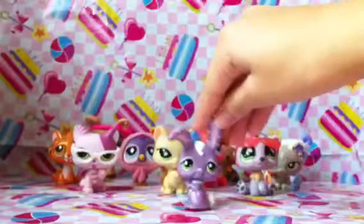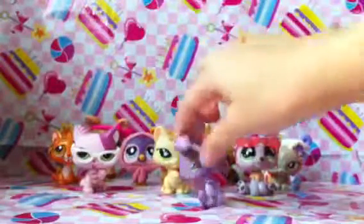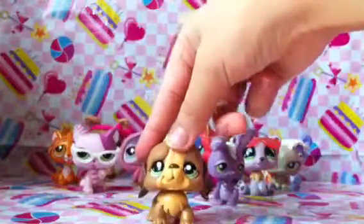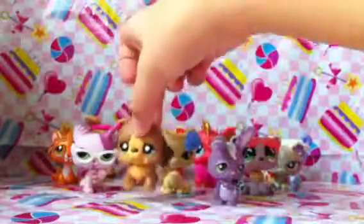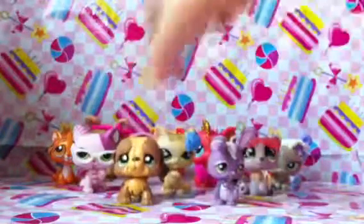Next I got this purple bunny, which is very adorable as well. And this is my first few pet shops. Next I got this dog, and this is a boy one. I only have like one boy pet shop, which is like very stupid, I know.